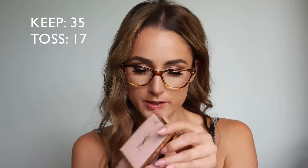YSL Touche Éclat Blur Perfector — this is hard to throw out because designer makeup feels special. It's meant to go over makeup for a flawless finish and I love the packaging, but it's 12 months and I've had it for about two years, so tossing it. Along with it, the YSL Blur Primer — both were fun to try but I won't use them enough to keep. Marc Jacobs Velvet Noir mascara — dried out, tossing.